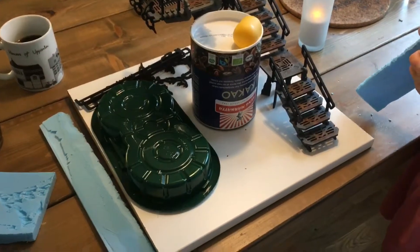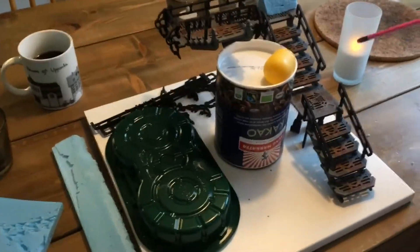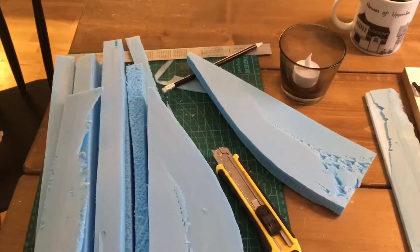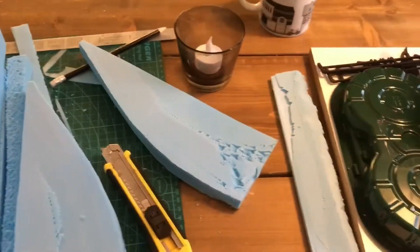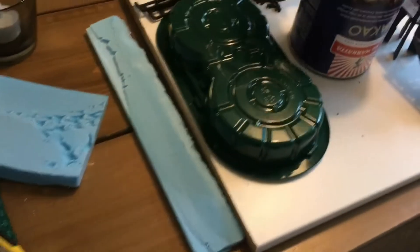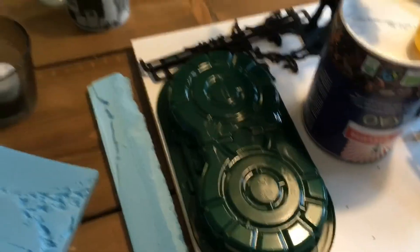Welcome to my introduction video to the Ilicbeer Terrain Square competition, which this year features a corner. I'm going to mount my piece of scenery on this MDF-ish board and I've collected a bunch of junk and some polystyrene with which to create the corner.